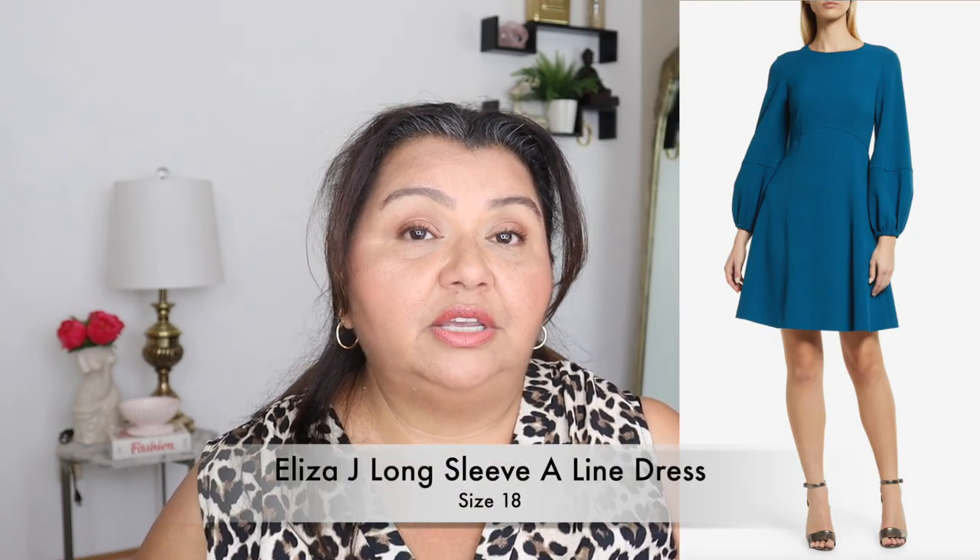Moving on to dresses — for the most part, they were a fail. I ordered three and only one fit. The first was from Eliza J — I should have known, because Eliza J at the anniversary sale offers straight sizes and plus sizes separately. The teal balloon sleeve dress I wanted is a size 18, but it's a straight 18, fitting more like a 14 or 16. It has a zipper in the back that I could not get up, so I'm not showing it on my body. It is a really beautiful dress though — if you're more slender or a smaller plus size, the color is stunning and those balloon sleeves are gorgeous.